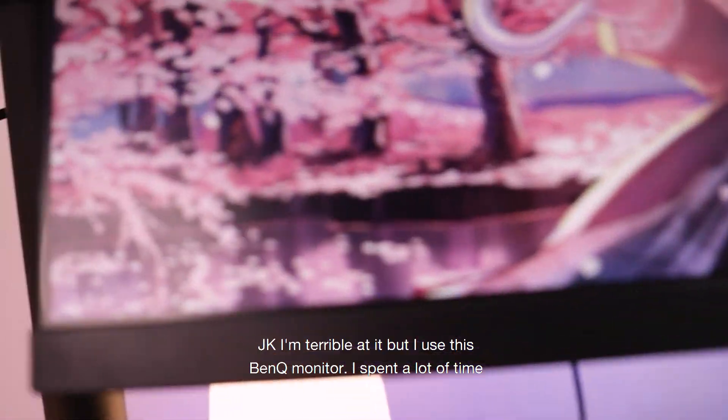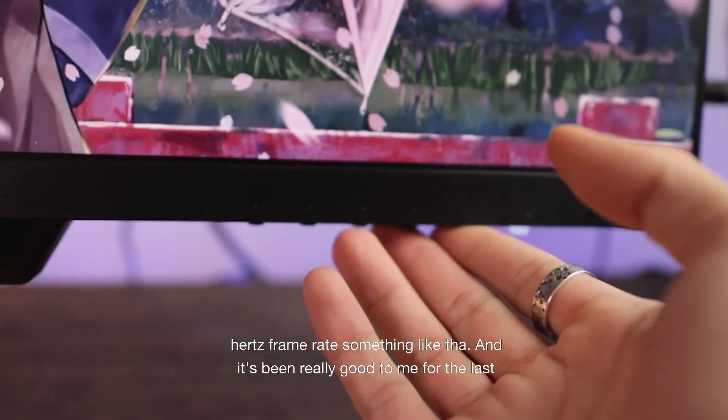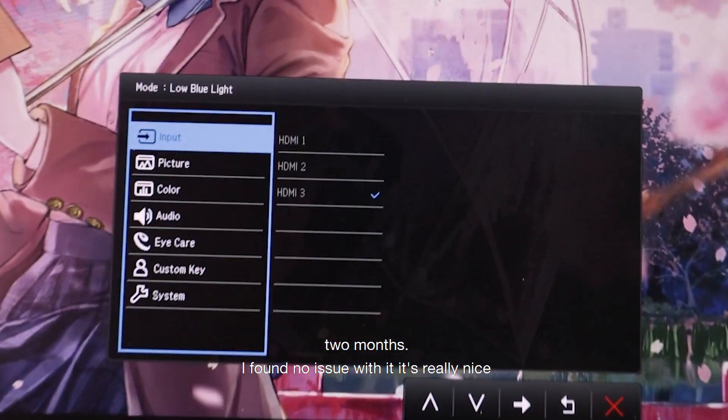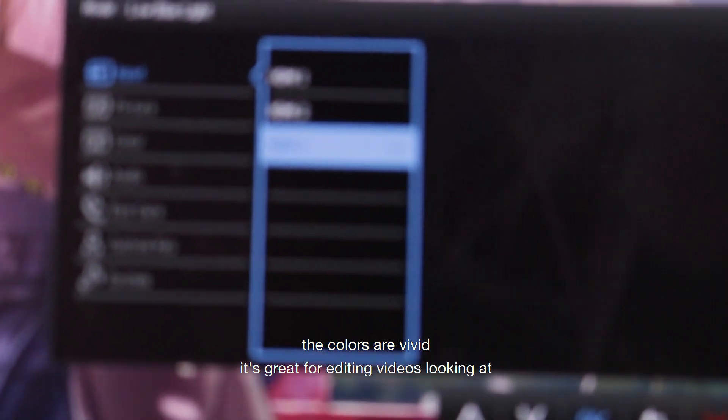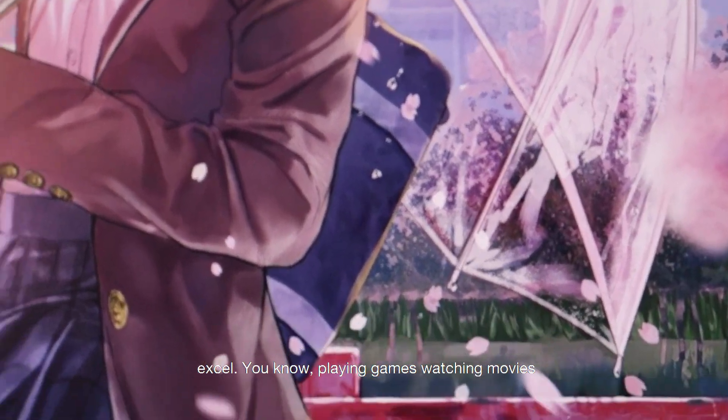I use this BenQ monitor. I spent a lot of time watching videos and reading reviews to find the best monitor with the best price, and I came to this one. It has an eye care feature and it's 75 Hz. It's been really good for the last two months — no issues. The colors are vivid; it's great for editing videos, looking at Excel, playing games, watching movies — anything.